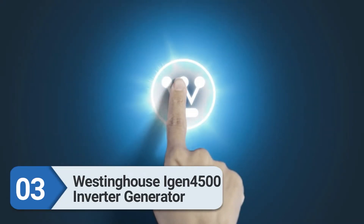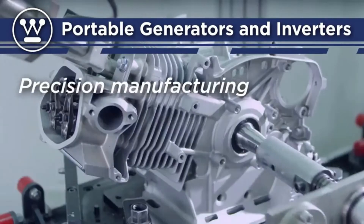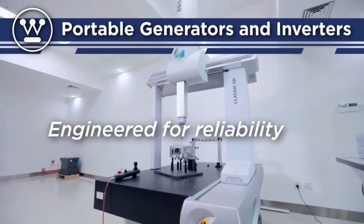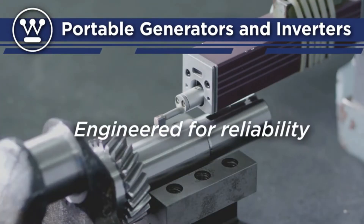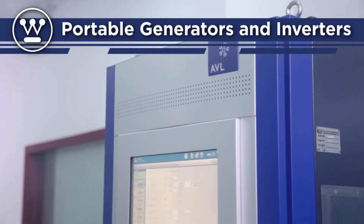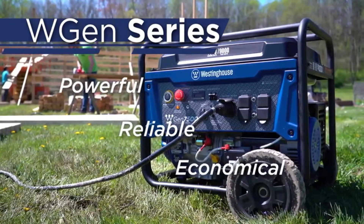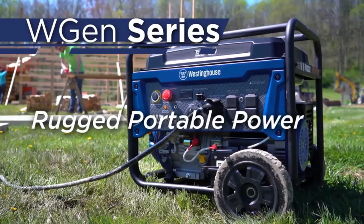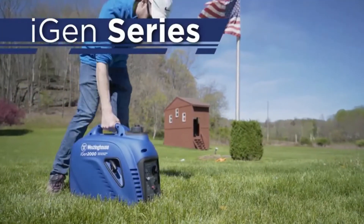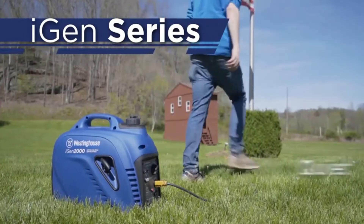Number three: Westinghouse iGen4500 inverter generator. The Westinghouse iGen4500 positions itself as a mid-range inverter generator at a far lower price than competing machines by Honda and Yamaha. Although it has a similar price range to the more powerful DuroMax XP12000EH, this Westinghouse generator produces clean power and is easy to handle — it can fire up the 15,000 BTU AC without any issue. It weighs about 93 pounds and comes with two wheels and a telescoping handle, making it manageable to move around.